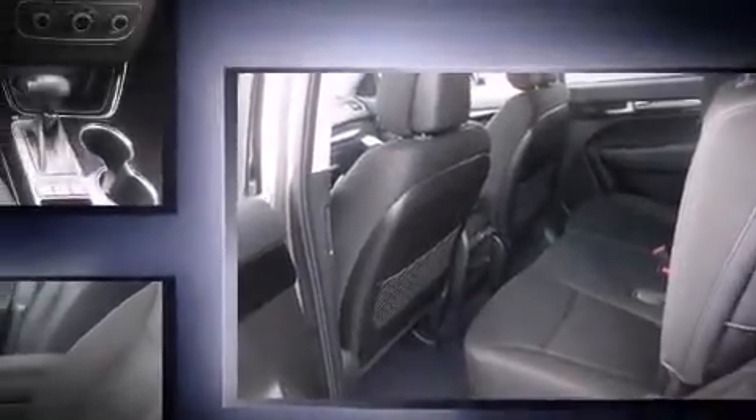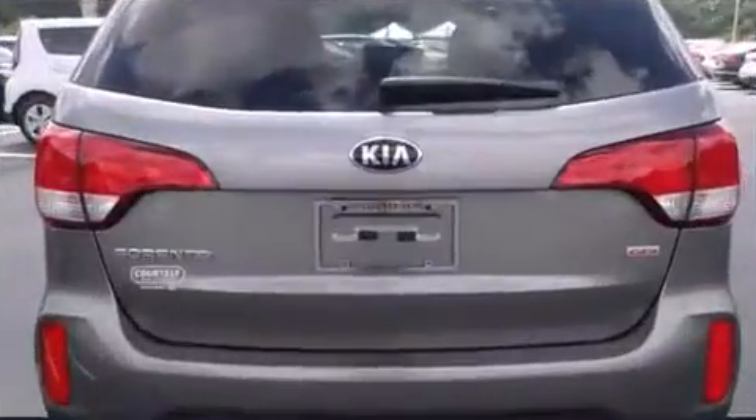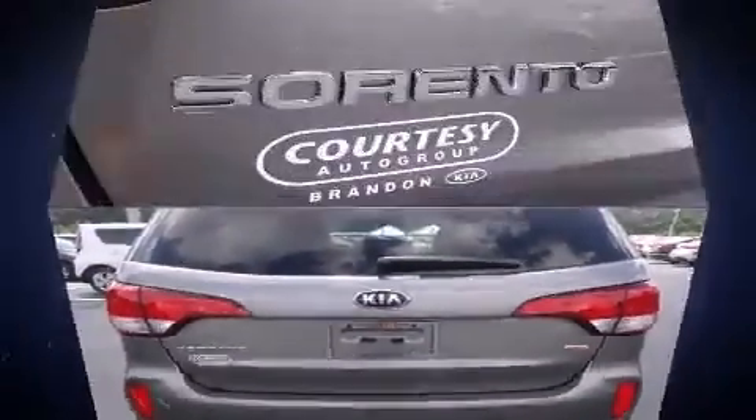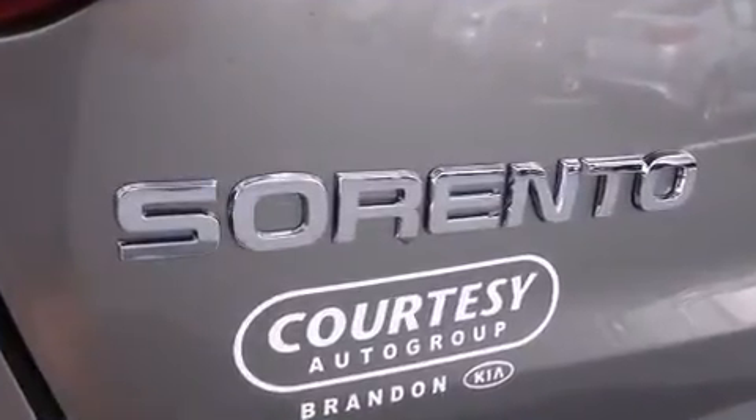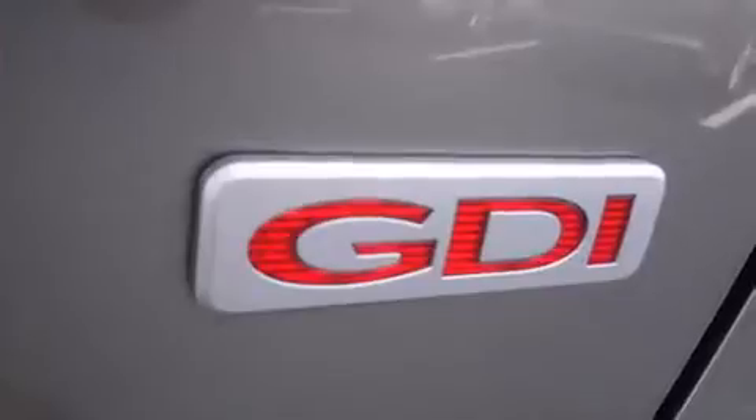Turn signal indicator mirrors, remote keyless entry, rear wipers, and one-touch window functionality. Premium sound drive six speakers provide you and your passengers a sensational audio experience.